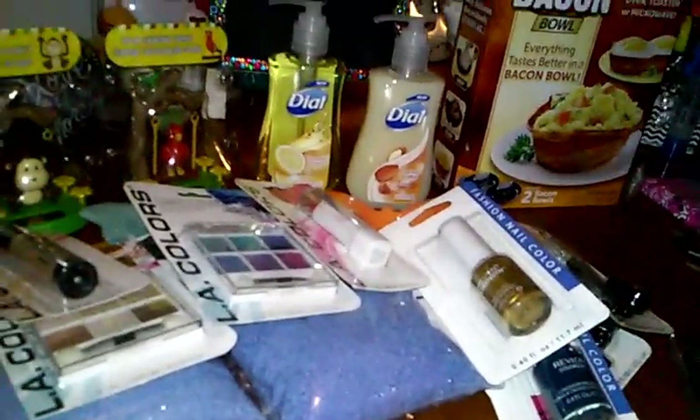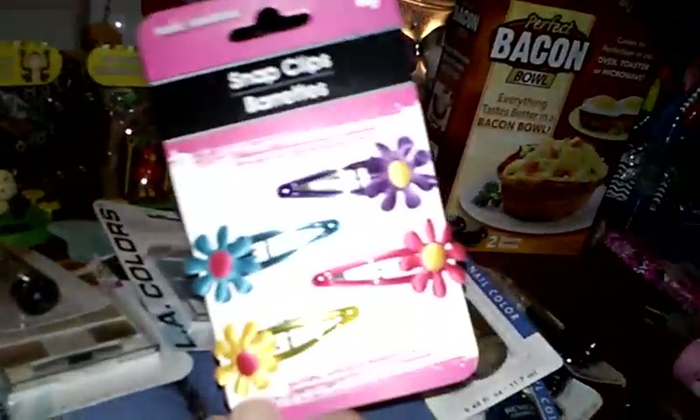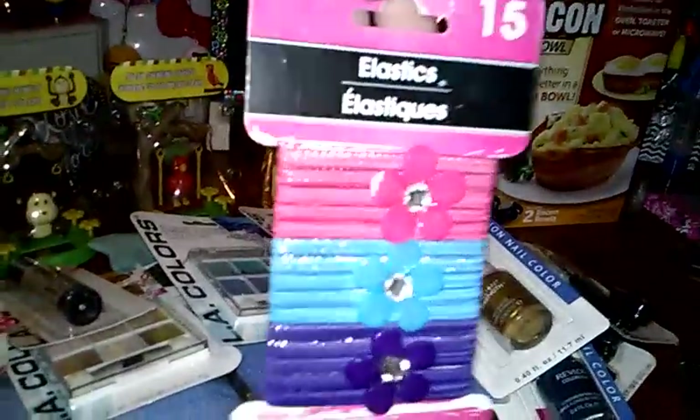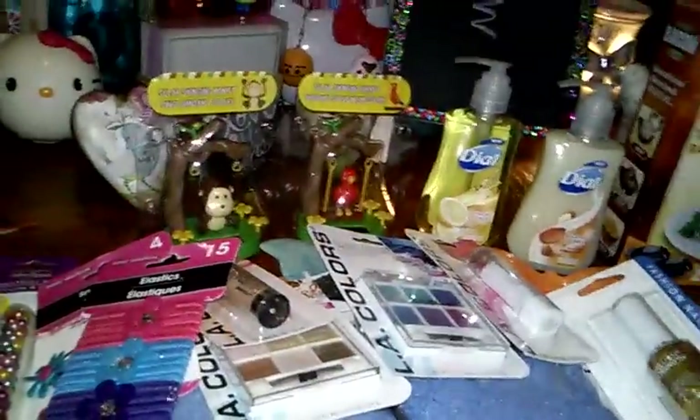And then I also got some hair clips for my daughter — she gets so excited when she gets new hair accessories, it's like Christmas to her. And then I also got the elastic rubber bands; you get 15 really pretty colors.